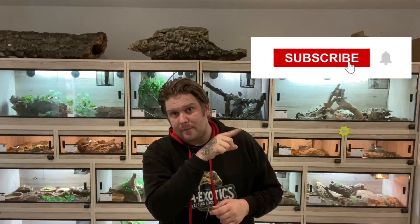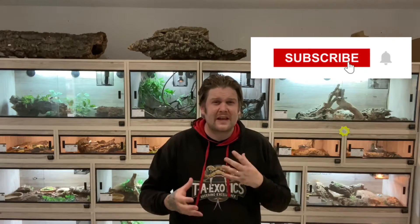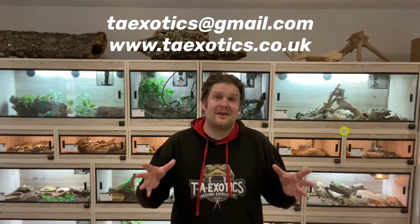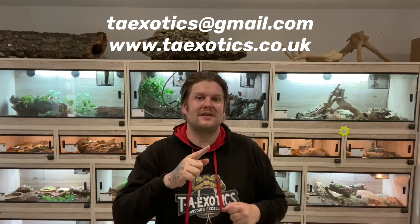So that was the cleanup video for clutch number three — the pastel butter to the pastel lesser enchi — some amazing looking animals. I love this time of year getting to see all these beautiful babies, not just my own but on YouTube and social media too. Keep that content coming — whether you've been breeding for 20 years or you're producing your very first clutch, it's all really exciting. Please smash that subscribe button and hit the bell so you won't miss a future video. Any questions, leave a comment below, email taxotics@gmail.com, or visit www.taxotics.co.uk. Thank you very much for watching — your support means the world. Stay safe and I'll see you soon.